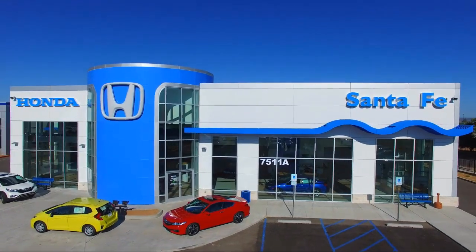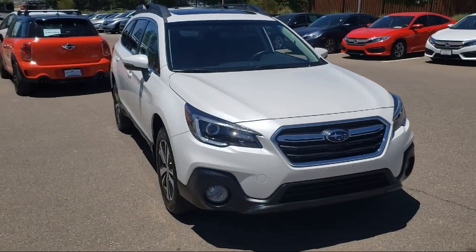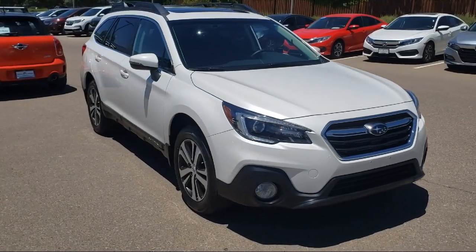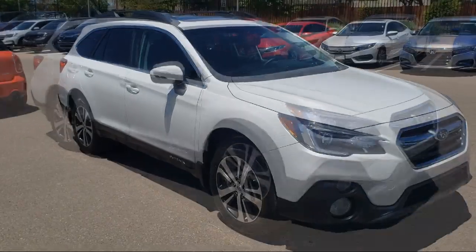It comes equipped with Sirius XM Satellite Radio, Roof Rack, Rear Spoiler, Keyless Entry, Rear View Camera, Tire Pressure Monitoring System, and Alloy Wheels.